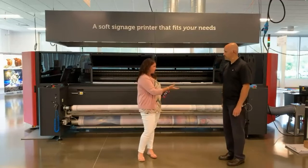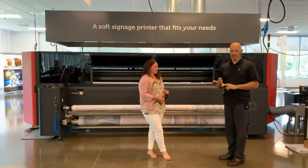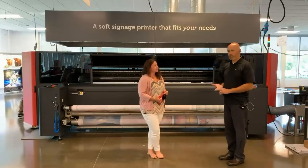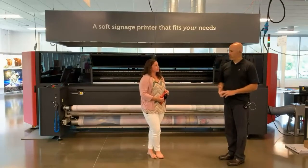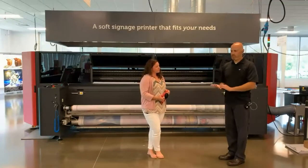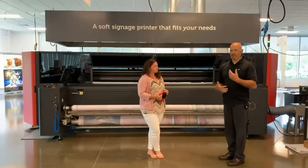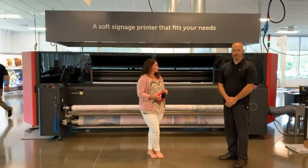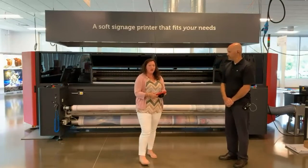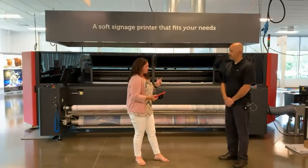We have ink development here in New Hampshire and in Kansas City in the United States, and also in the UK, Italy, and elsewhere. We have a best-of-breed philosophy where the ink development team works closely with engineering, applications, and service. We get customer feedback and use the combination of all these things to come up with the printer and ink that works best for the application.